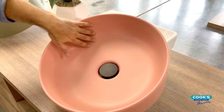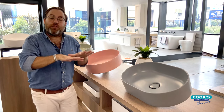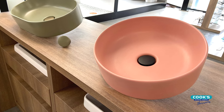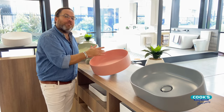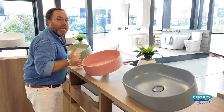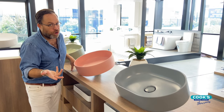Shape is also of course an important element in any room, and for basins it can completely transform the look of your bathroom. Here we've got a beautiful round basin in this nice pink finish — this is 400 millimetres in diameter. It's perfect for a smaller bathroom or maybe a larger vanity where you want to put two basins, like a family bathroom or an ensuite.